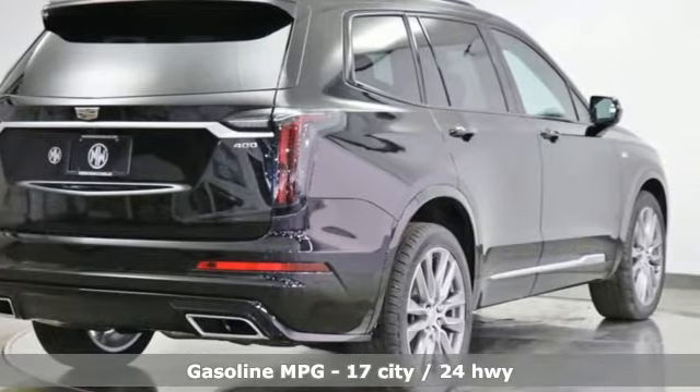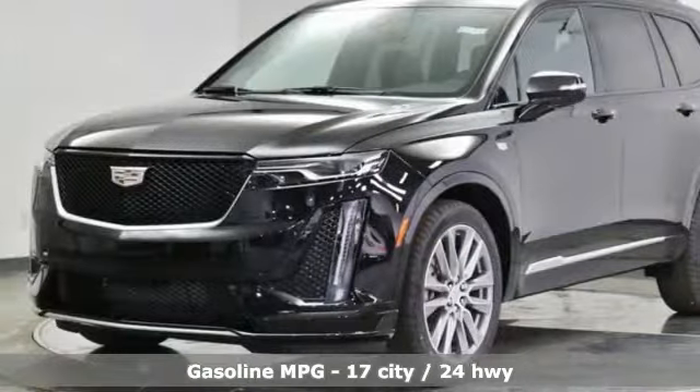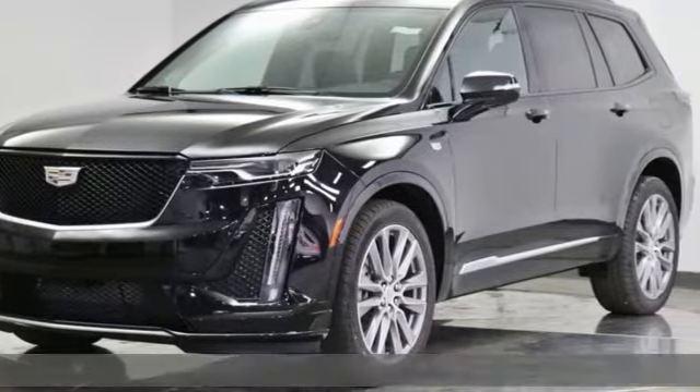It comes with all the amenities you need: V6 engine, four-wheel drive, integrated navigation system with voice activation, and Wi-Fi hotspot.